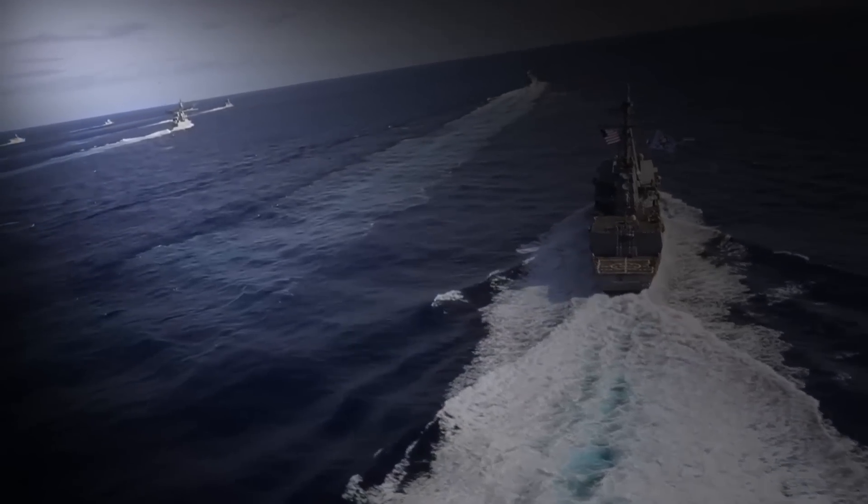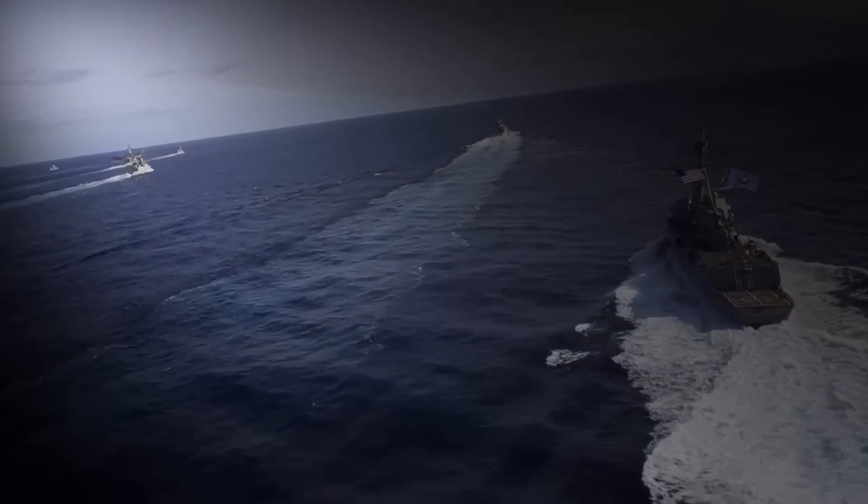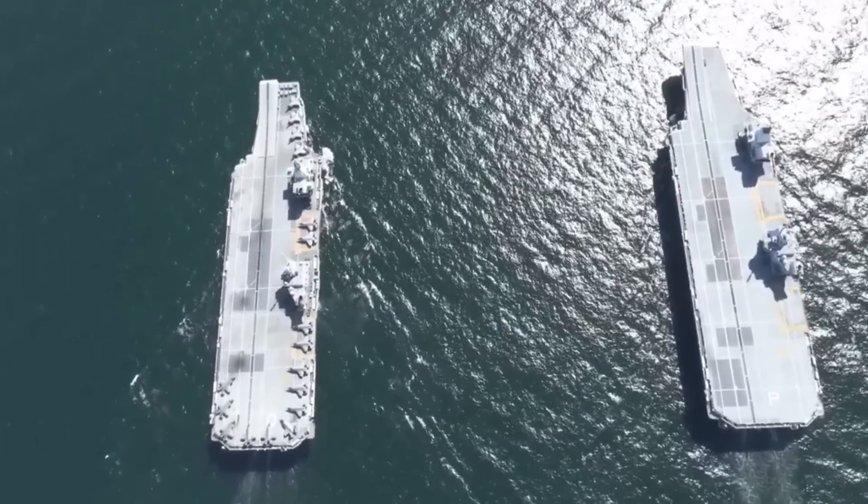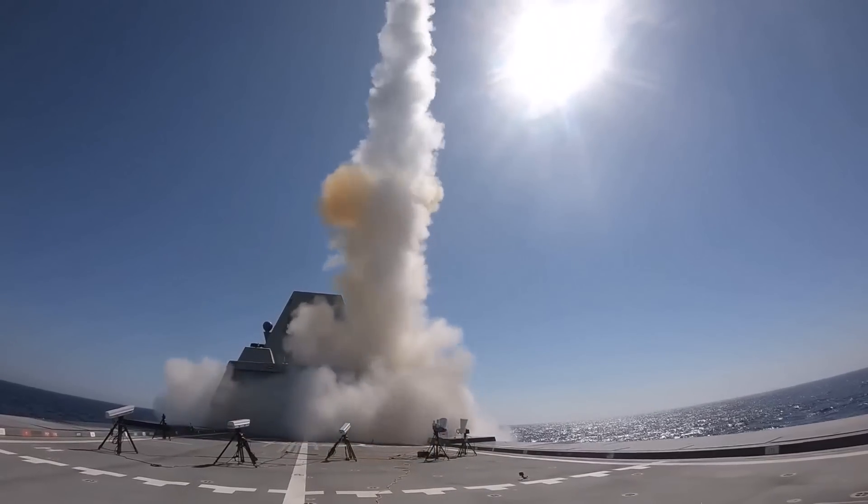In the modern era, warships do not only involve combat ships but also involve submarines, aircraft carriers, patrol ships, fast attack ships, frigates and destroyers with various special capabilities and roles.